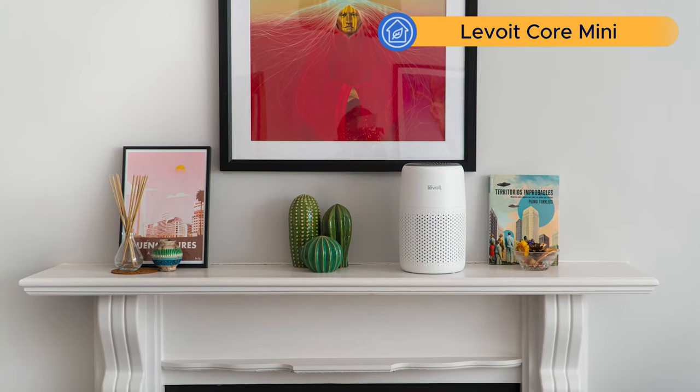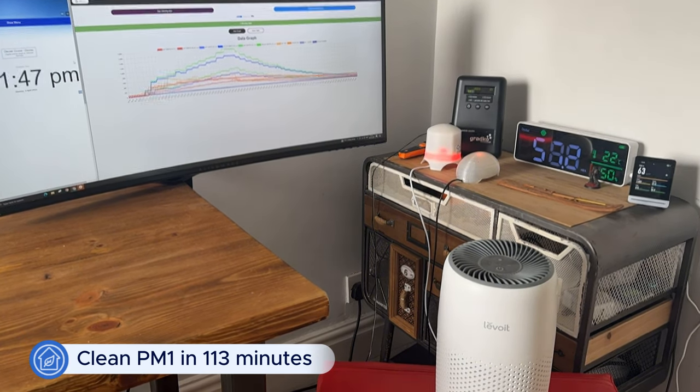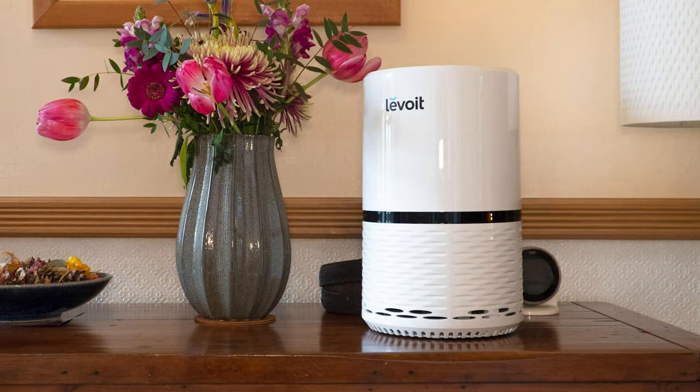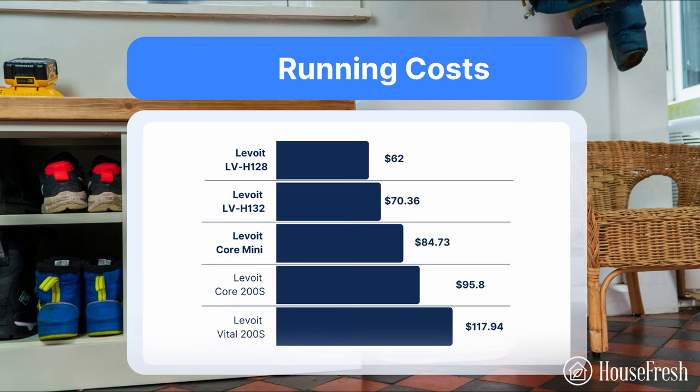Now for the Levoit units you should avoid. The two main models are the Levoit Core Mini and the Levoit LV-H128. Both are under $50, look cute, and don't take up much space, but in testing they were really underpowered — the Core Mini took 130 minutes to clean our test room while the LV-H128 took 86 minutes. The LV-H132 and Core 200S also took nearly over an hour. The problem isn't just poor power — their long-term running costs are nearly as high as devices that clean far more air, as these small devices go through filters so quickly.